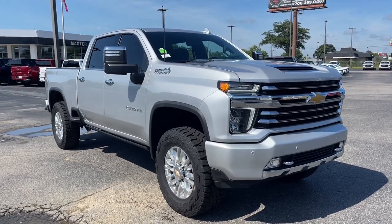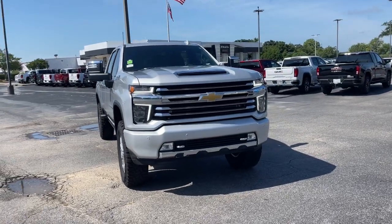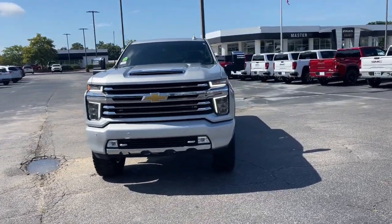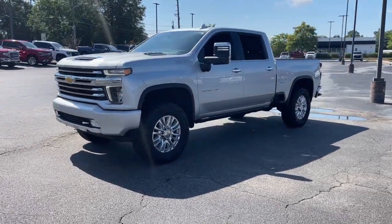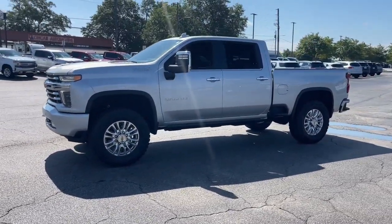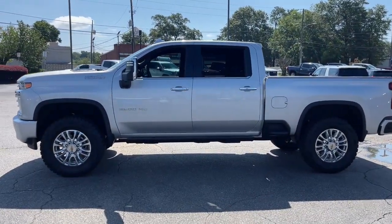Look no further than the 2022 Chevrolet Silverado HD. With less than 25,000 miles on the odometer, this vehicle provides excellent value. Aim higher than ever in the all-new Silverado pickup — the truck that digs deep to give you more of what you want and need.